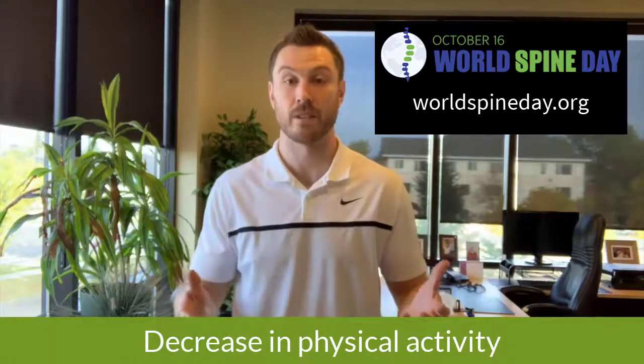World Spine Day is an internationally recognized initiative designed to help promote spinal health. I thought I'd take a couple minutes to talk about some of the negative impacts of COVID-19 from a chiropractic perspective. Number one is we have seen a general trend where there's been a decrease in physical activity. Most people probably haven't gotten back to that pre-COVID level of activity.